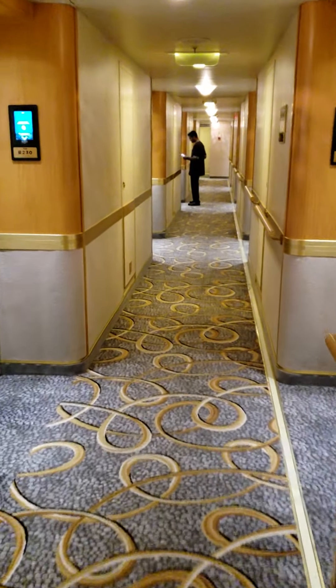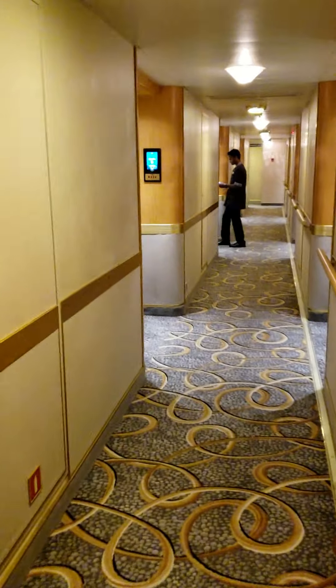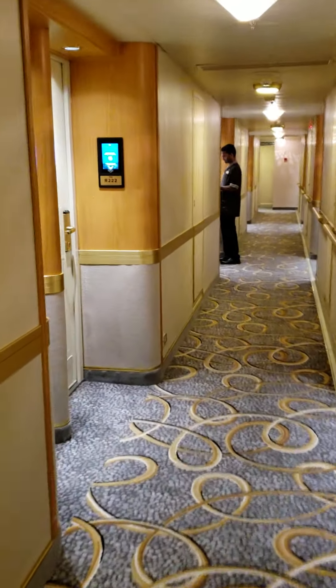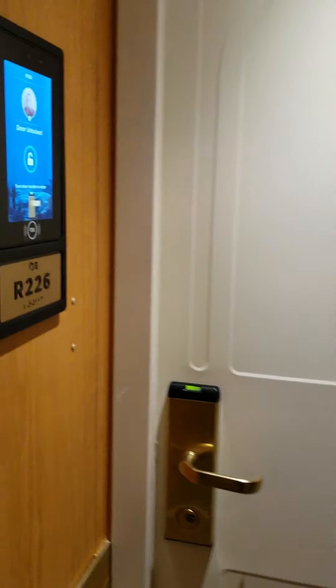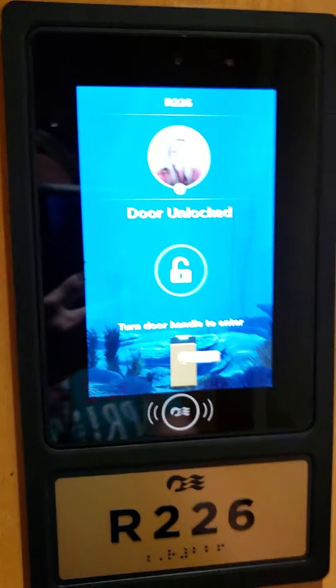I am on the Caribbean Princess and I'm going to show you our room. We have the new Ocean Medallion, which will automatically unlock your door as you approach it — and it worked. I didn't do anything. I just walked up and it has my little picture.